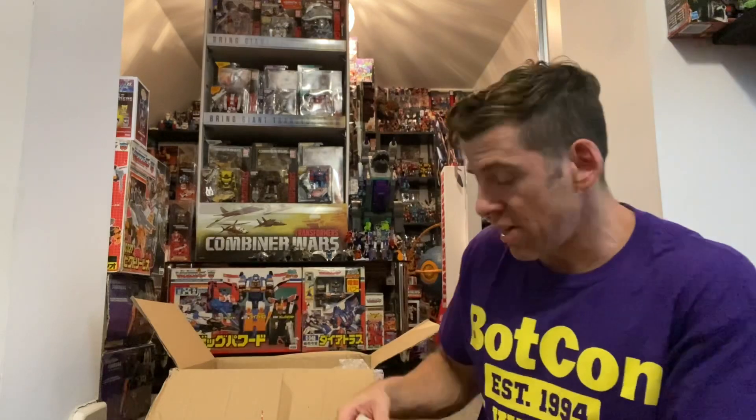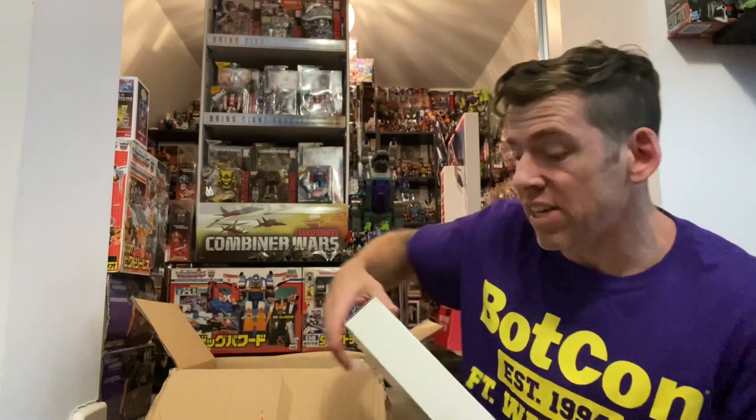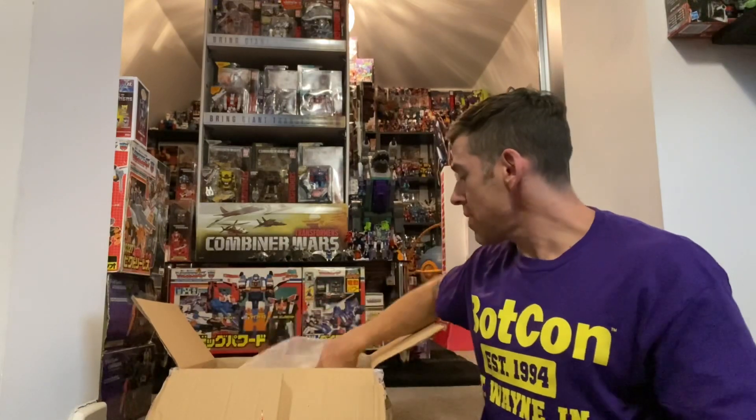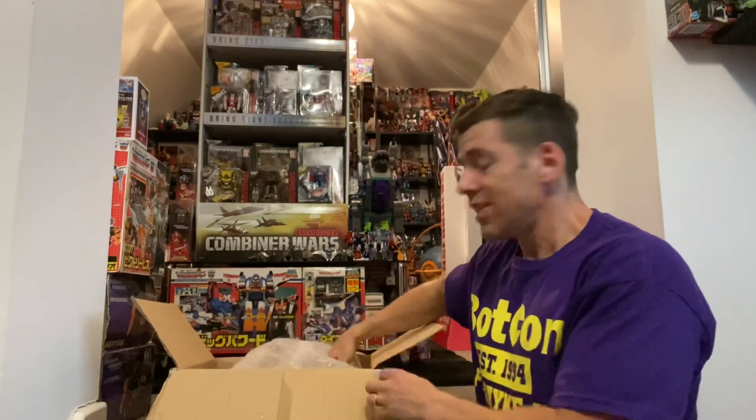I bought these from a guy on eBay called Galaxy High Graduate who's decided to sell some things so he can enhance his own collection as well, so it was a good meeting of two minds at the right time.